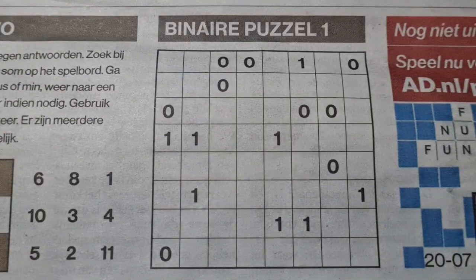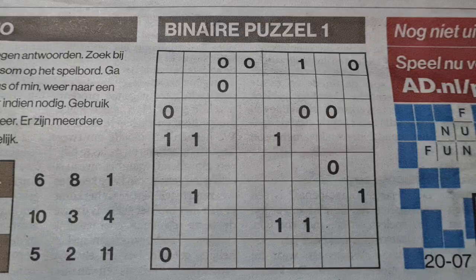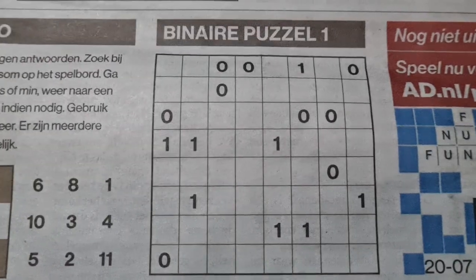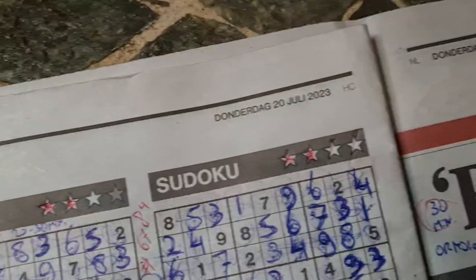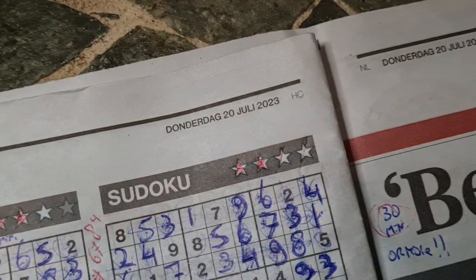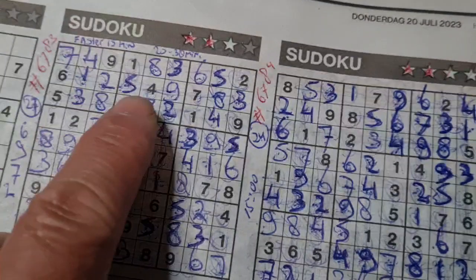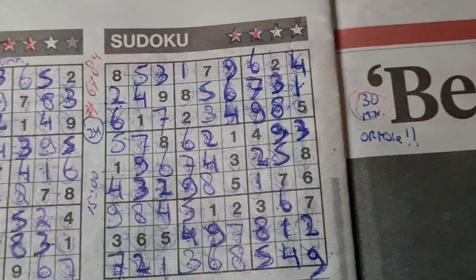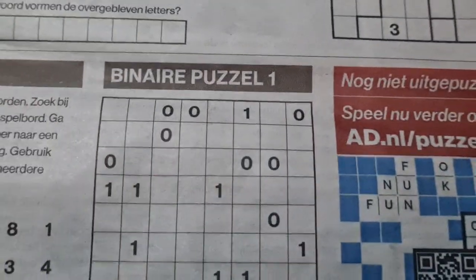Hello guys, boys and girls, welcome back with the third puzzle — a binary puzzle in the addition of today's newspaper, first day, July the 20th, 2023. I've already solved two puzzles: the three-star and the four-star sudoku. Two puzzles are left: the tectonic with four stars and the binary. I hope you're interested in them.